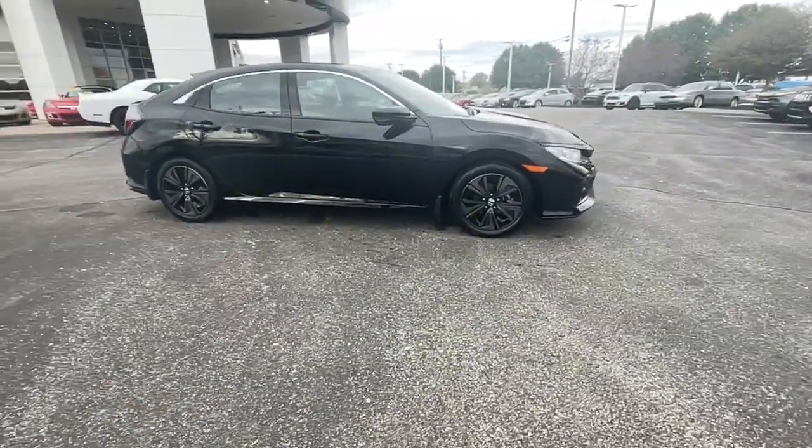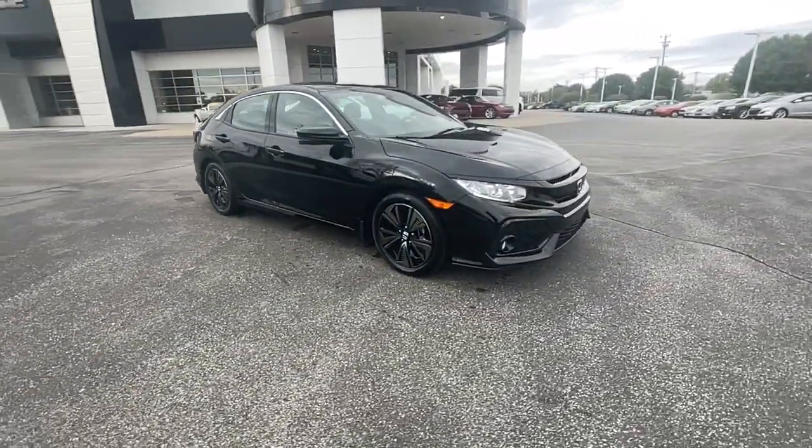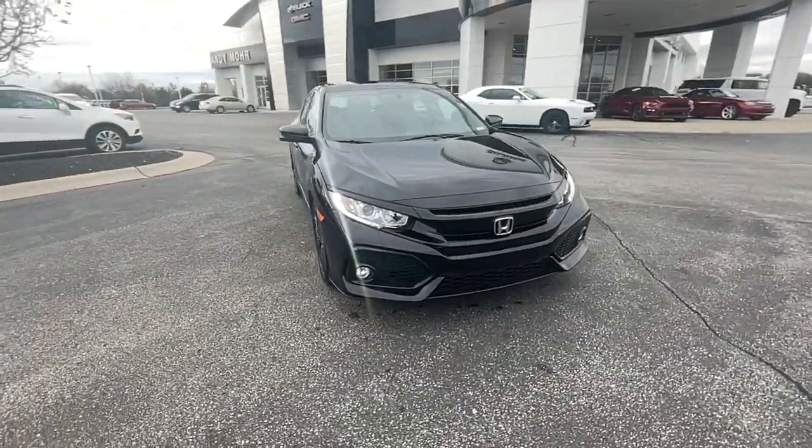These are just some of the great options this vehicle comes with: Bluetooth, electronic stability control, trip...